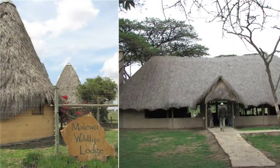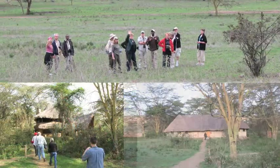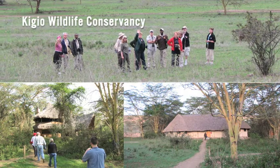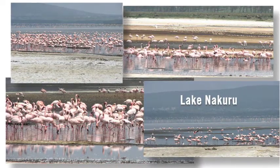From there we continue on to a new private conservancy that we're using in 2010 for the first time, which is called Kikyo. We go out to Lake Nukuru, which is of course where you see the millions of pink flamingos.